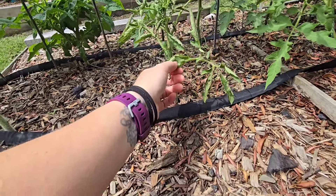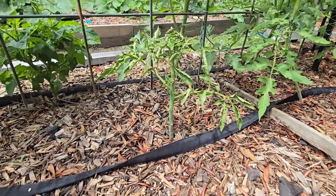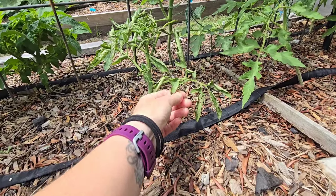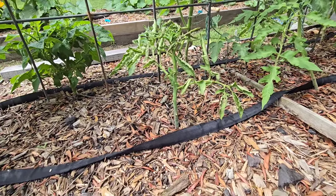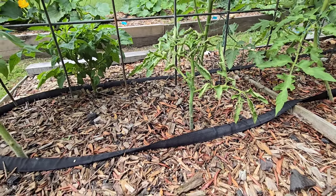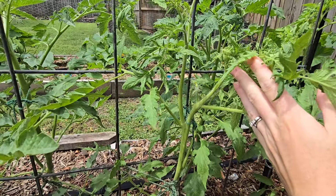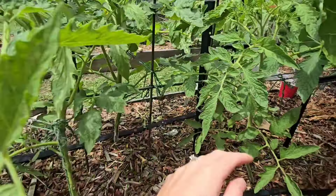I do have one tomato that is quite sad — it's a Black from Tula tomato. It's an heirloom. I think some sort of virus or fungal disease got to it. I did treat it with an organic copper fungicide in hopes that maybe it'll make a comeback, but I don't think it will. So I did start some additional seeds, though of course they're going to take a while. Here's a good example of how I prune them — it's just one long stalk up until the top, where I allowed one sucker to grow out so we have two branches.